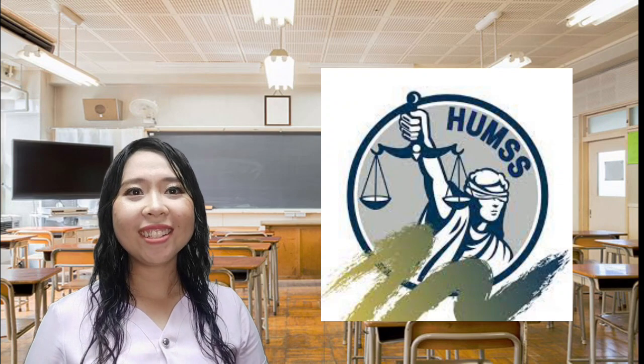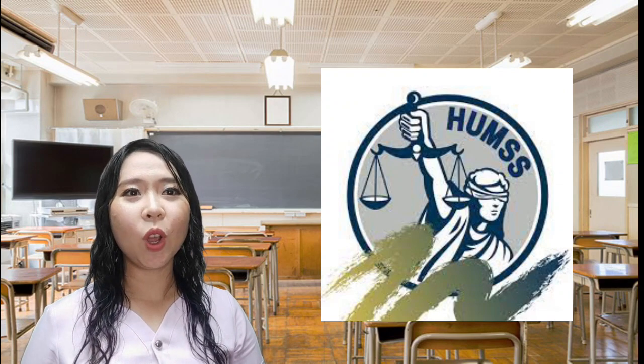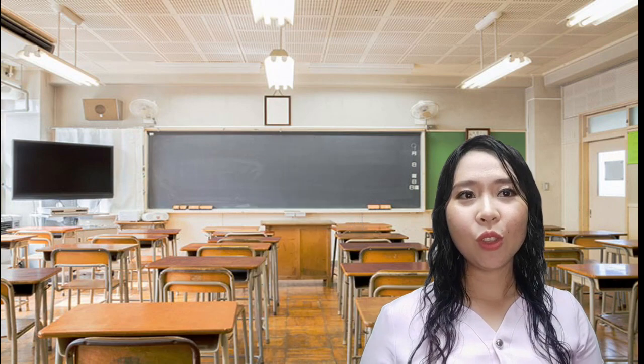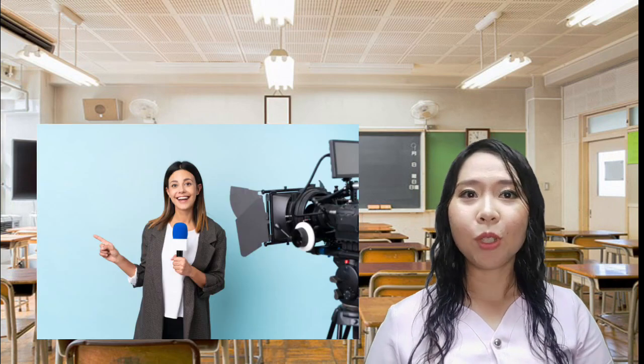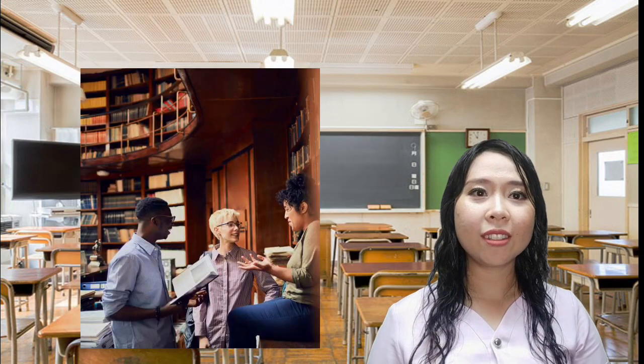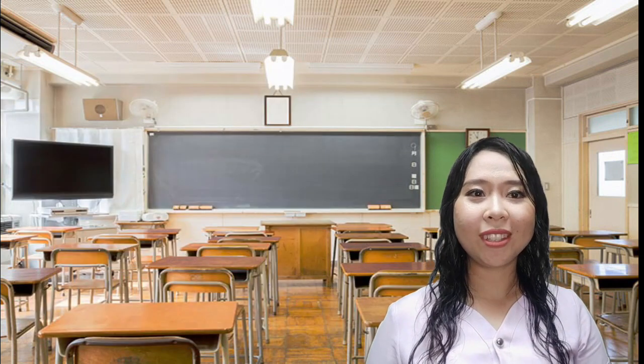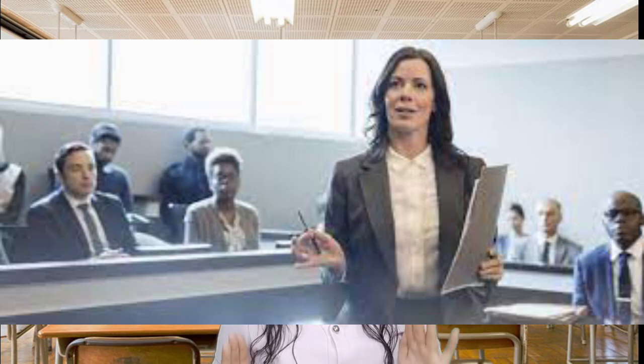The HUMSS strand is designed for those who are ready to take on the world and talk to a lot of people. This is for those who are considering taking up journalism, communication arts, liberal arts, education, and other social science related courses in college. If you take this strand, you could be looking forward to becoming a teacher, a psychologist, a lawyer, a writer, a social worker, or a reporter someday.